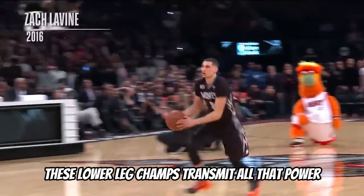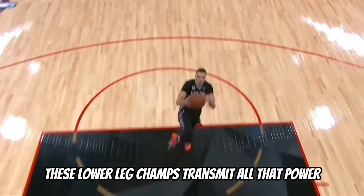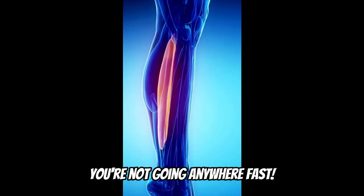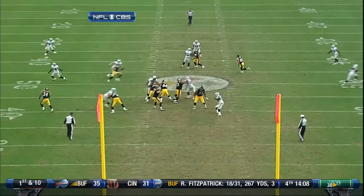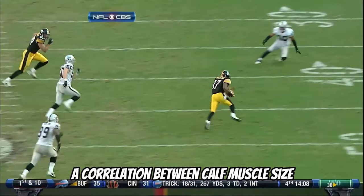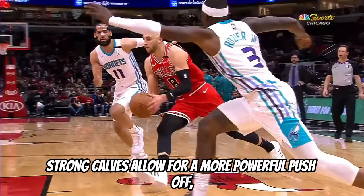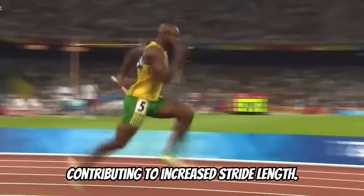Moving on to your calves. These lower leg champs transmit all that power you're generating straight to the ground. Without strong calves, you're not going anywhere fast — a must-train for sprinters. A correlation between calf muscle size and sprint performance has been observed in athletes. Strong calves allow for a more powerful push-off, contributing to increased stride length.